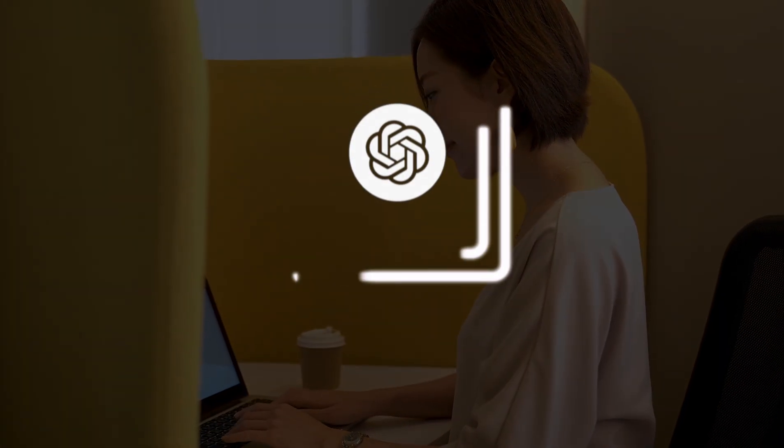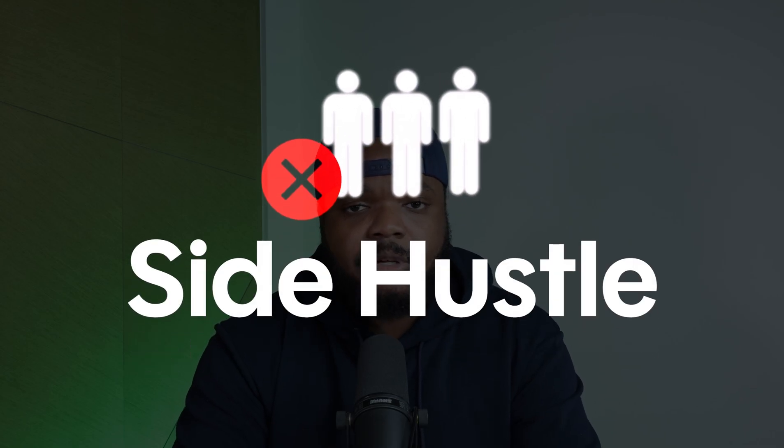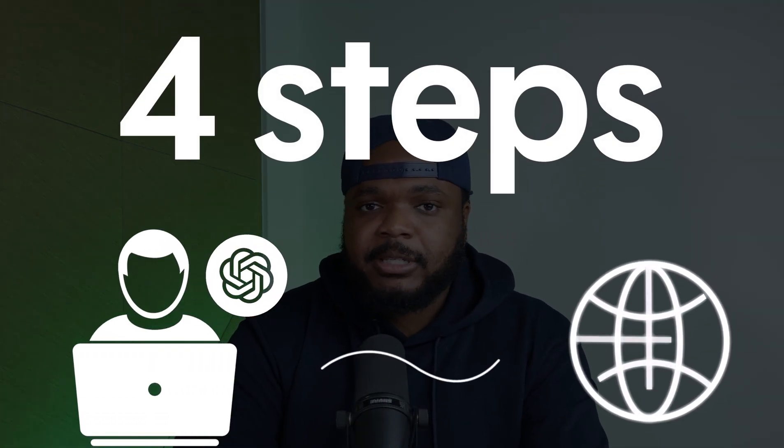We're living in a day and age where most of us are using ChatGPT every single day for one reason or another - maybe for basic research, a recipe, or even as a friend or therapist. But a lot of us are not using it when it comes to starting a side hustle. In today's video, I'm going to show you what I personally do when it comes to using ChatGPT to help set up a side hustle in four simplistic steps.